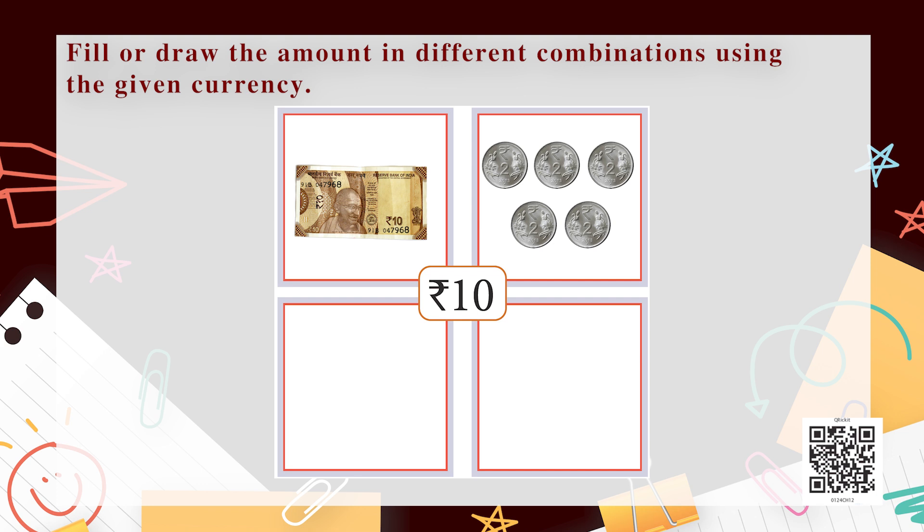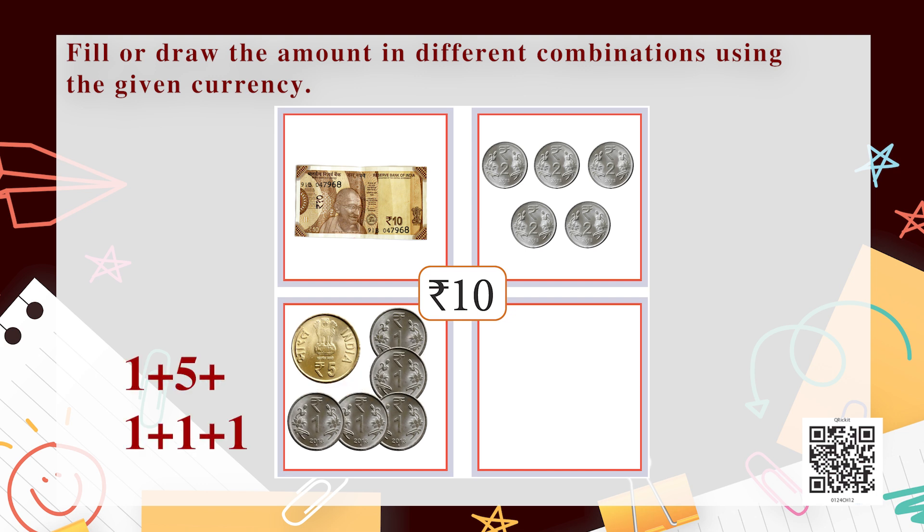Another way to make 10 rupees: we can take five 2-rupee coins, so 2+2+2+2+2 = 10 rupees. There is yet another way — we can take one 5-rupee coin and five 1-rupee coins, that is 5+1+1+1+1+1 = 10 rupees. So children, that is how you can make 10 rupees in different ways.